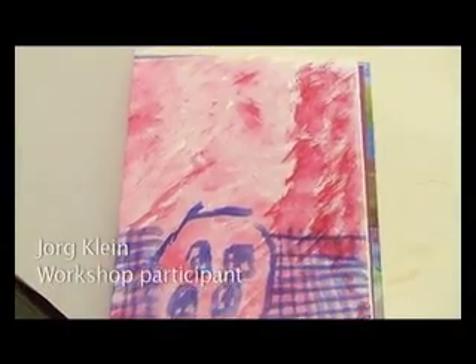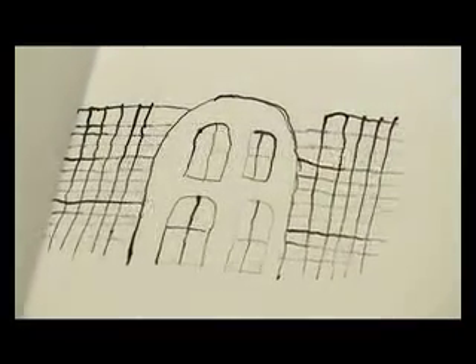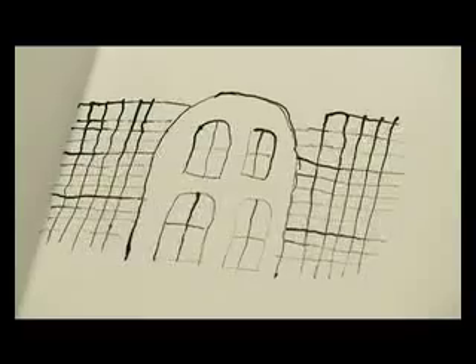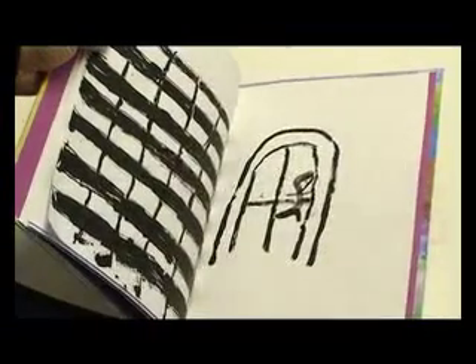That's a mansion — looking a bit ominous. That's the black and white version of my mansion with the metal gates, grids and stuff. Not looking very friendly, not letting anyone in. That's me looking out of the window of the mansion. There I am.